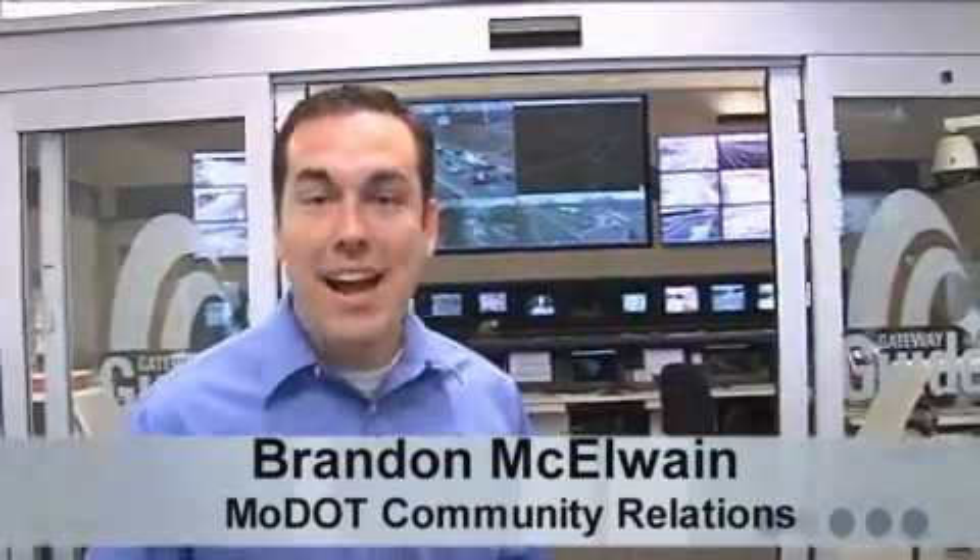Hi and welcome to the Gateway Guide Transportation Center. This facility behind me plays a major role every day in getting your family to work and school. And today, we're going to take a closer look behind the scenes, so follow me.